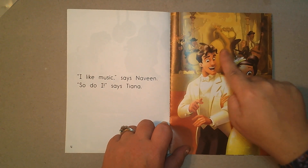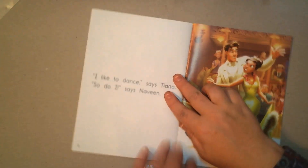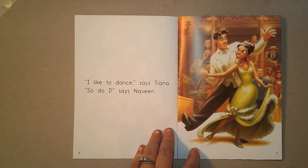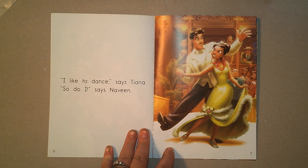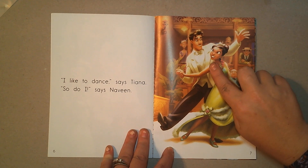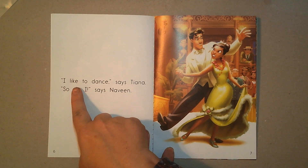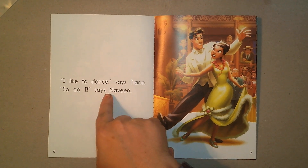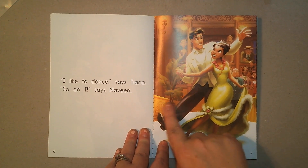And look, there's a big alligator — he's playing an instrument! I'm gonna turn the page. What are they doing now? It looks like they're having fun again. I can tell because they're smiling — see their smiling faces? 'I like to dance,' says Tiana. 'So do I,' says Naveen. We were right again. I could see from the picture that they're dancing together.